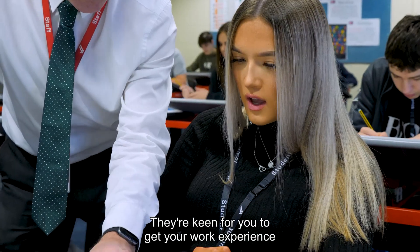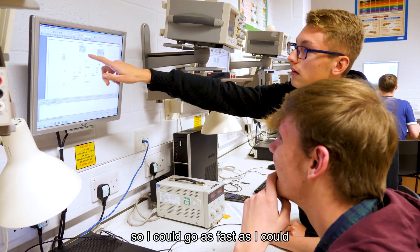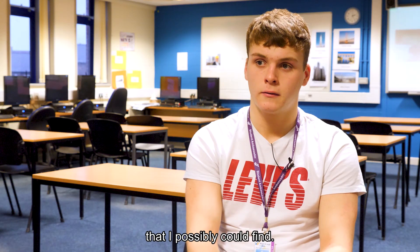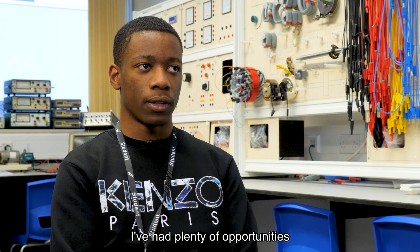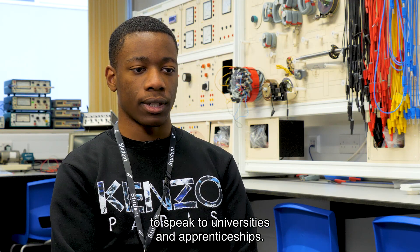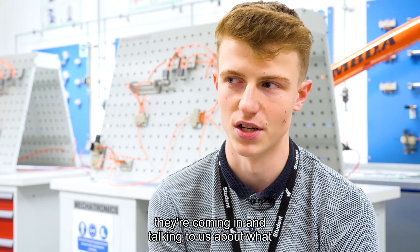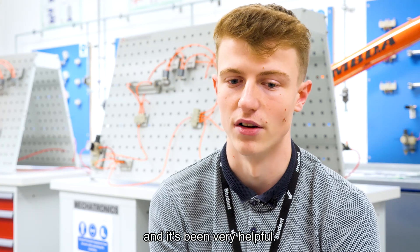They're keen for you to get your work experience and they look to help you — they've pushed it so I could go as fast as I could and get the best work experience I possibly could find. We get employers to come in to undertake mock interviews, and there are plenty of opportunities to speak to universities and apprenticeships. There have been a few days recently where employers looking for apprentices come in and talk to us about what we could do after college, which has been very helpful.